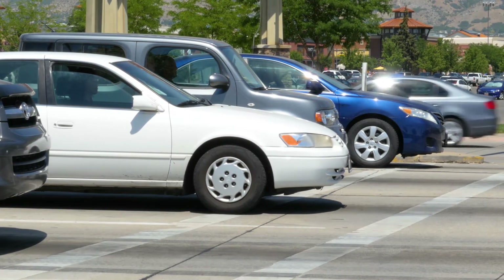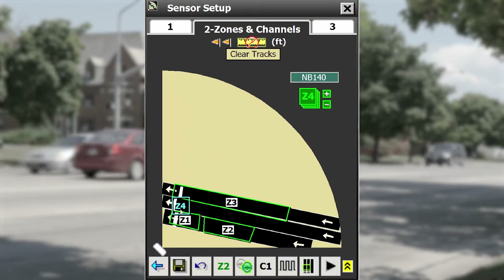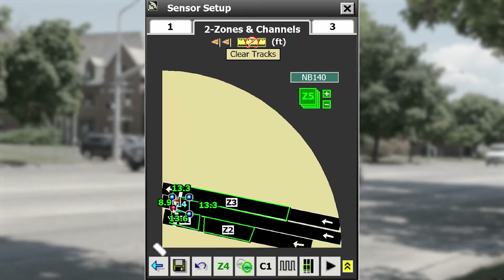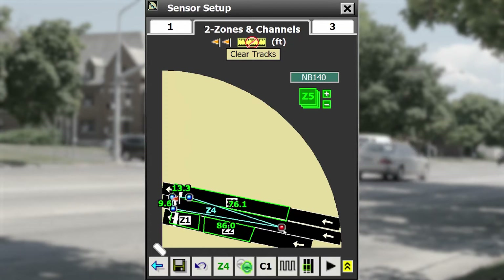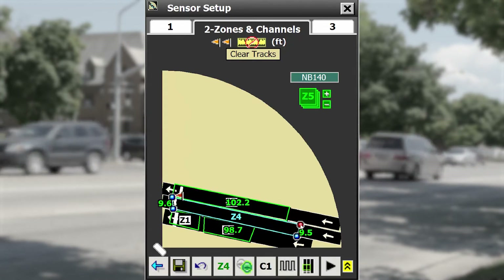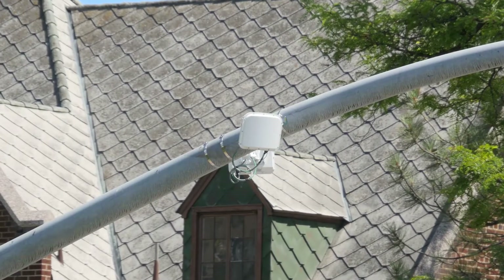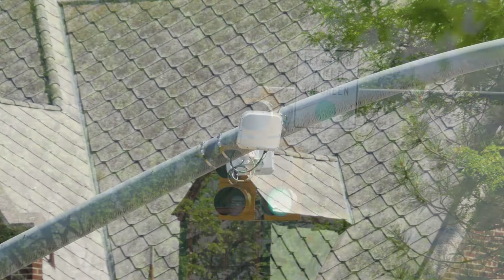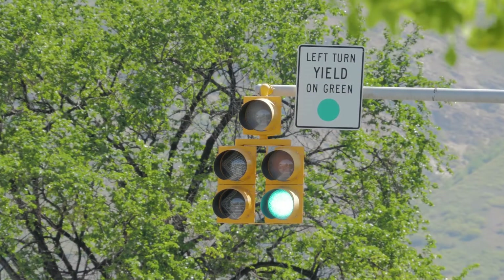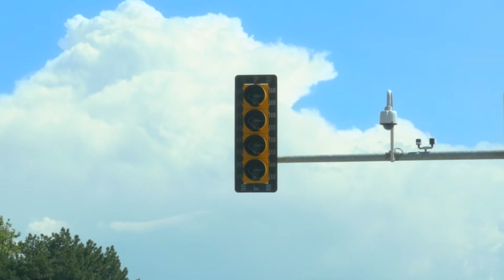But that's not all. Matrix allows users to create their own detection zones, and these zones can be configured in any quadrilateral shape you want, and more importantly, in any length that fits within the detection area. Suddenly, there's a non-intrusive radar solution that provides valuable data for a number of different intersection operations, including through-phasing and protected and permissive left-hand turns.